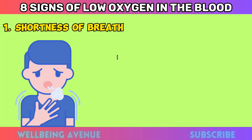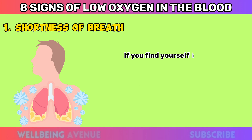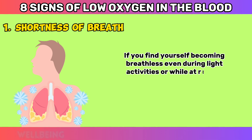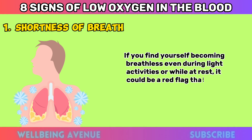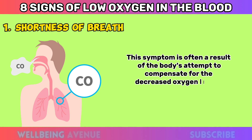Shortness of Breath. One of the most common warning signs of low oxygen levels is shortness of breath, also known as dyspnea. If you find yourself becoming breathless even during light activities or while at rest, it could be a red flag that your blood is not carrying enough oxygen. This symptom is often a result of the body's attempt to compensate for the decreased oxygen levels.